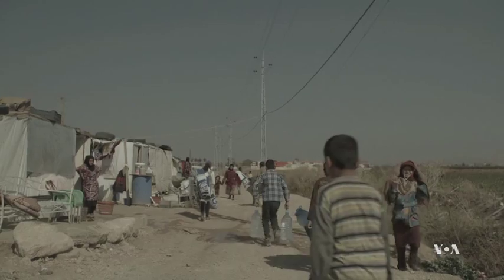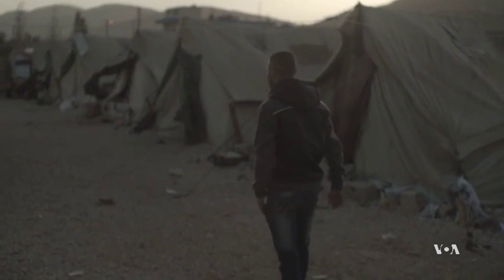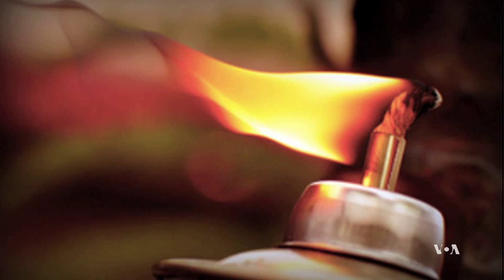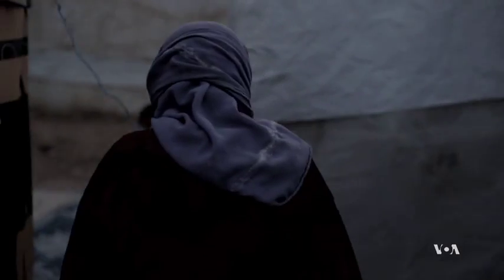When darkness falls, many kids in rural parts of Haiti, Rwanda, and in this refugee camp in Syria, read or do their homework by candlelight or a kerosene-burning lamp. The open flames sometimes cause fires, while toxic fumes lead to respiratory problems.